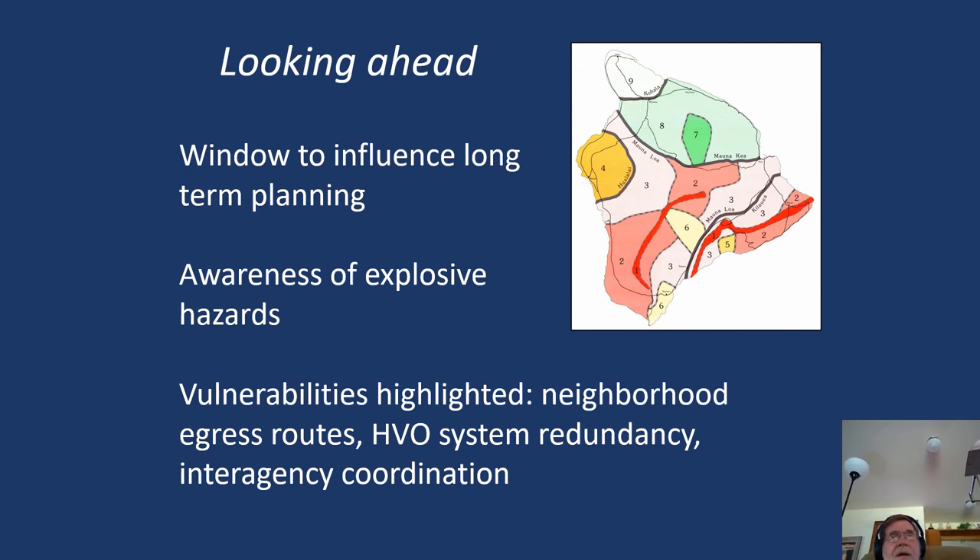Overall, this eruption was a good example of how the Volcano Observatory and its cooperating scientists from universities dealt with the crisis very well. We can go into the future rather proud of how we handled this event, and confident that we'll be able to deal with the next big event in Hawaii — which may well be an eruption of Mauna Loa. Thank you very much.